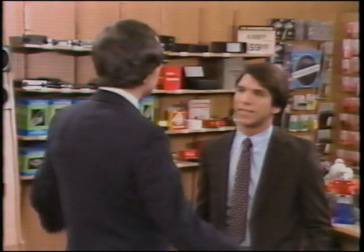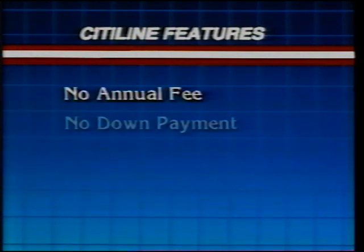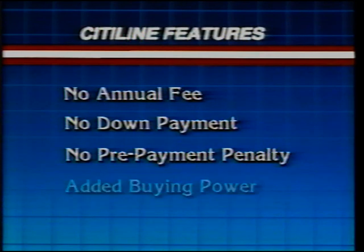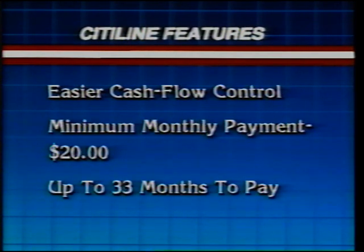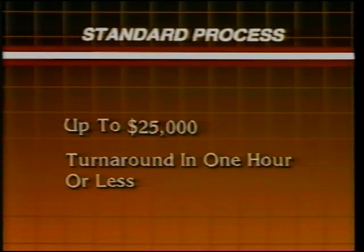See how easy it is to sell with CityLine? Our customers really benefit from all the features: there's no annual fee or down payment required. CityLine can only be used at RadioShack, giving the customer added buying power. CityLine keeps other credit lines open and monthly payments low. The customer has up to 33 months to pay. Credit now is quick and simple for purchases between $100 and $500, and a regular process covering major purchases takes less than an hour.